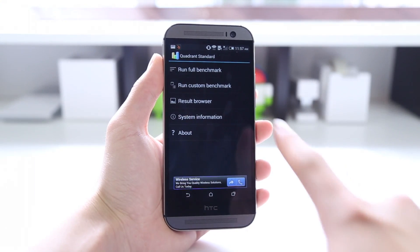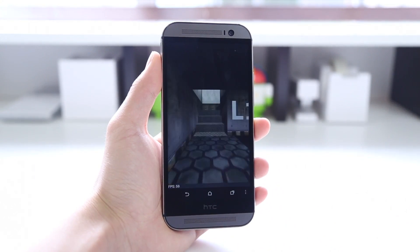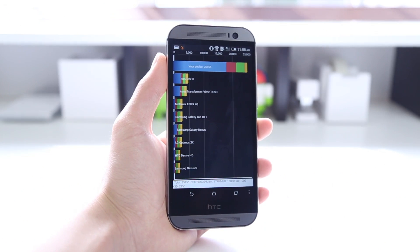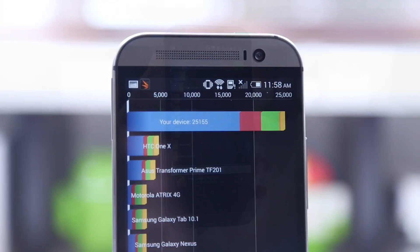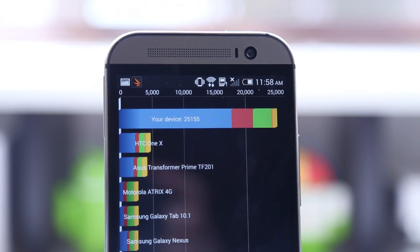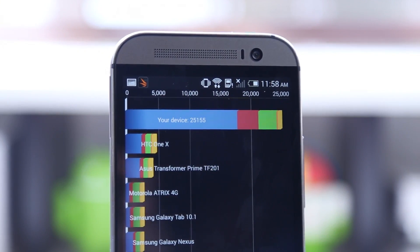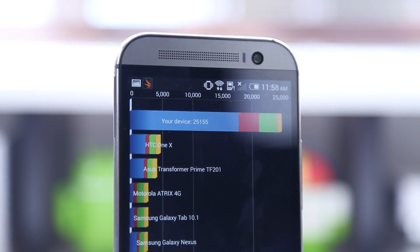Before we move on to our browser test, we're going to run Quadrant Standard, which runs 2D and 3D graphics and sees how your phone handles it in frames per second. We came up with a score in the 25,000s. Their database of other devices really hasn't been updated in a very long time, but you can run this test on your device and see how it compares. A score of 25,000 is actually pretty impressive.